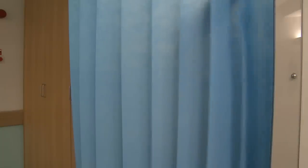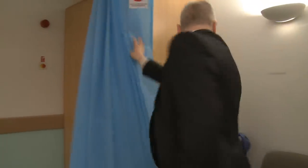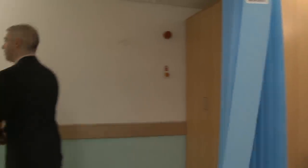Patients are then allowed to get dressed, given their next appointment for the next day, and are able to go home.